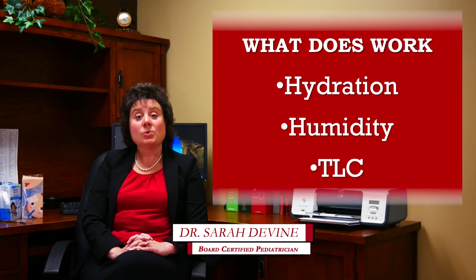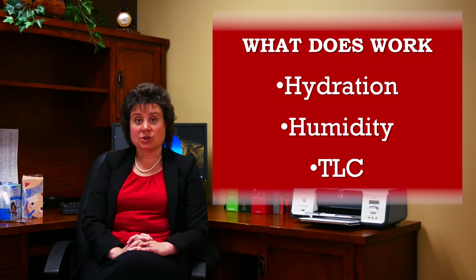Hydration. Not only is oral hydration and feeding your child very important in this illness, but getting hydration into those secretions is also key.